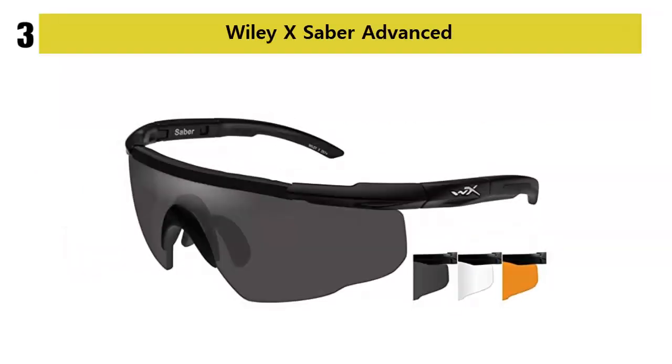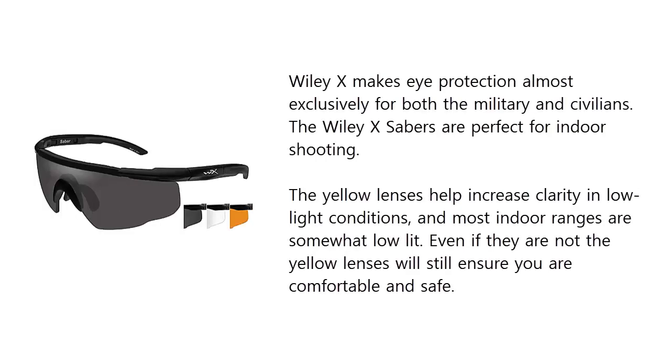Our list at number 3. Wiley X makes eye protection almost exclusively for both the military and civilians. The Wiley X Sabers are perfect for indoor shooting. The yellow lenses help increase clarity in low-light conditions, and most indoor ranges are somewhat low-lit. Even if they are not, the yellow lenses will still ensure you are comfortable and safe.